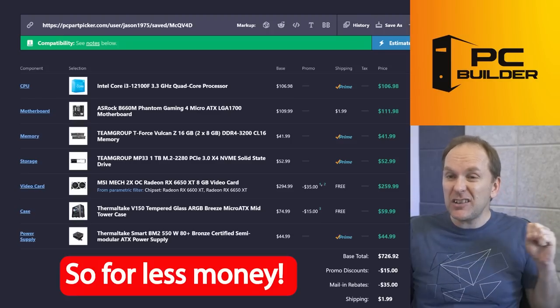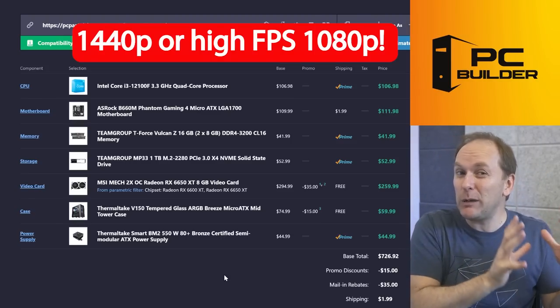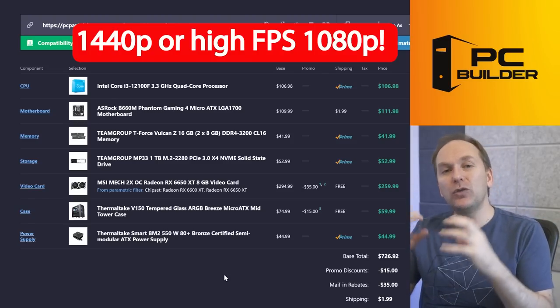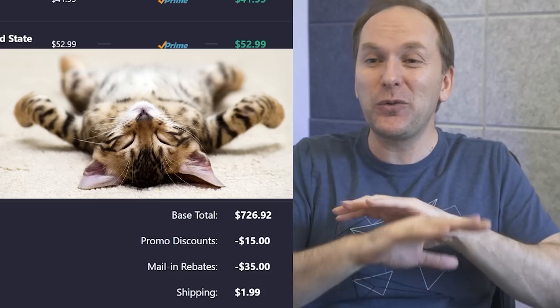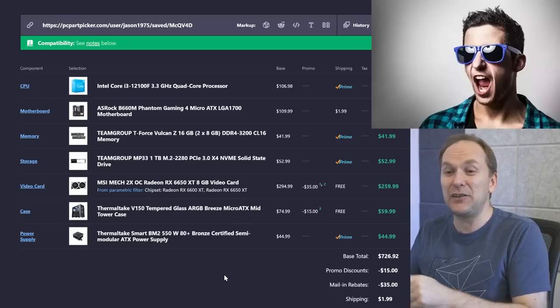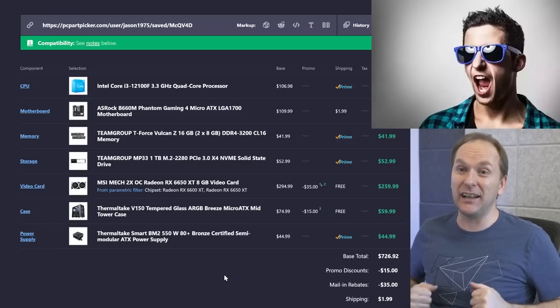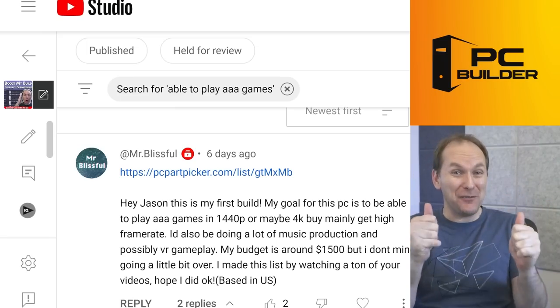So for $678, we've given you a build that's going to play games at 1440p or massive ultra details at 1080p with super high fps. Plenty of storage — we completely fixed that situation. And I think we've got you a really slick looking case with awesome RGB that you're really going to like. I hope you feel like your build is boosted.